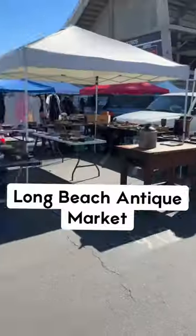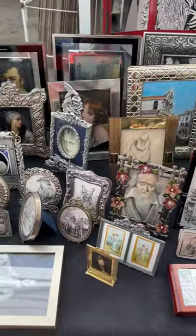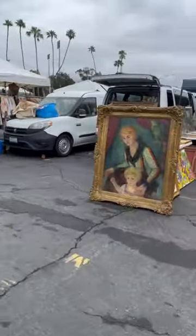Today we're exploring the most underrated flea market in all of Los Angeles — the Long Beach Flea. This flea market is not known to be the trendiest, but you will find the absolute best deals of any of the other flea markets around.